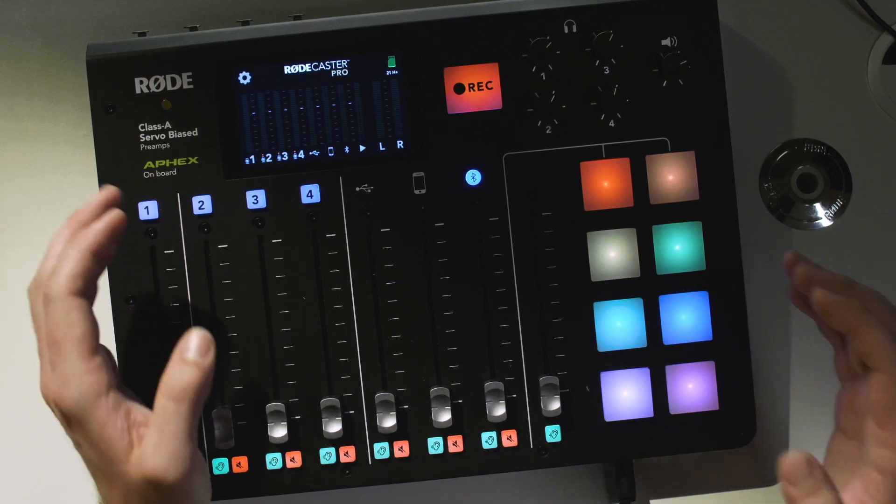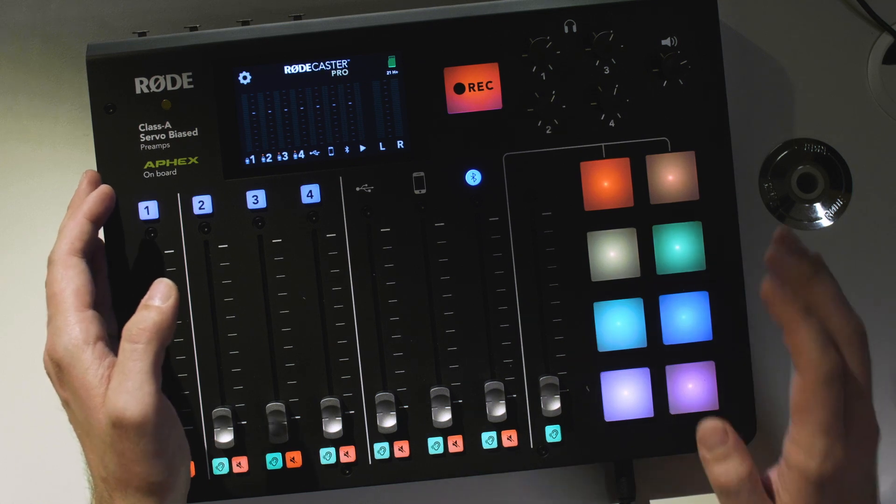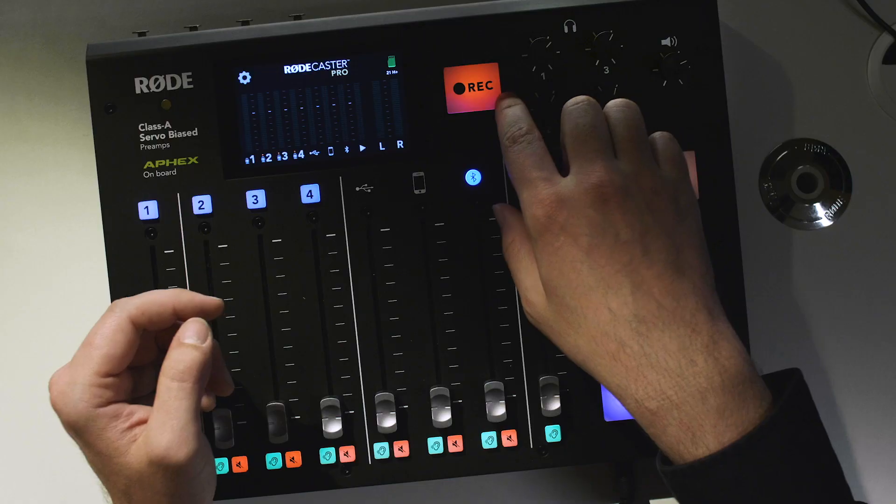While the RODECaster Pro has a lot of advanced features, we've really worked hard to ensure that it's super easy to use. You really can take it right out of the box and be recording your first podcast within minutes. When you're ready to record, you just hit this big record button.